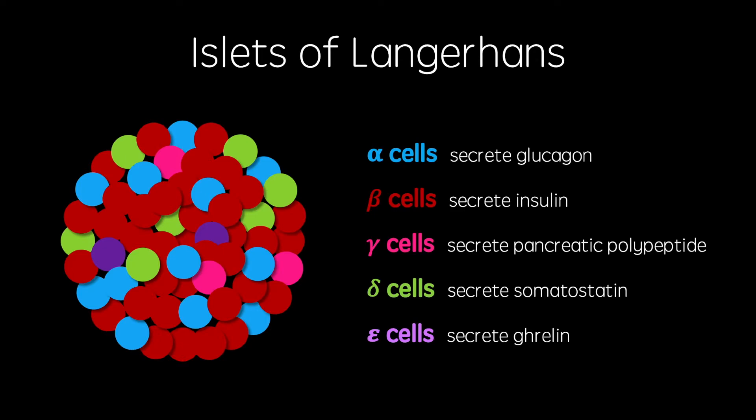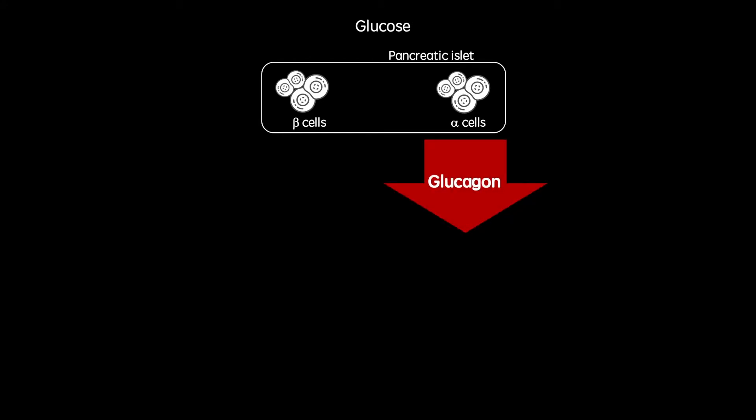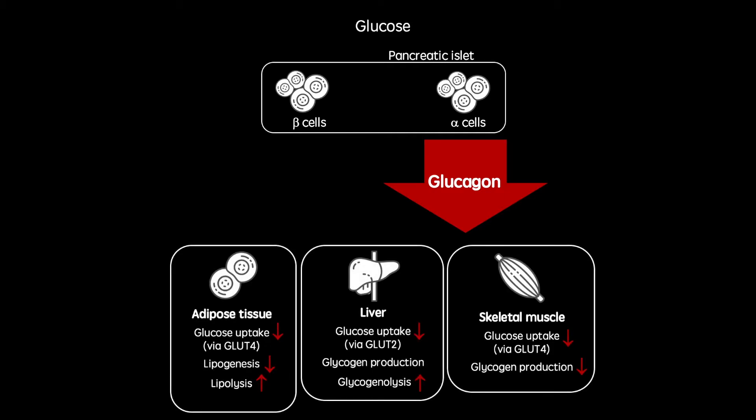The endocrine portion of the pancreas is very important in maintaining blood glucose levels, and its failure to do so results in diabetes. When our gastrointestinal tracts are empty, usually periods above three hours after meals, alpha cells secrete glucagon. Glucagon acts in a wide range of tissues in the body, all with the aim of ensuring blood glucose concentrations don't get too low. These effects include inhibiting uptake by body tissues, as well as the breakdown of storage molecules to generate glucose.